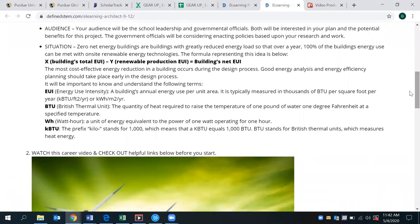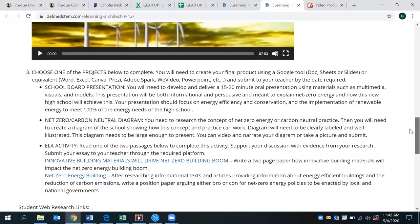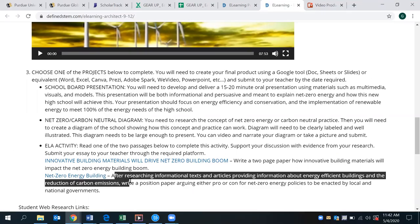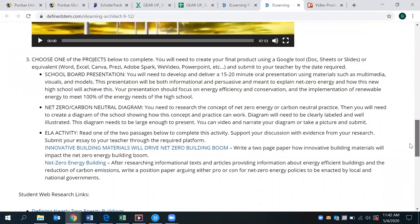Renewable energy production is the main concept here. There is a company that provides an overview video of specifically what they do with renewable energy — an eight-minute clip — and then there is a follow-up activity where students can present to the school board, create a carbon-neutral diagram, or develop an understanding of energy and how it is renewed. There is also an ELA activity where they can create two passages, or research a net zero energy building and produce an informational text summary.